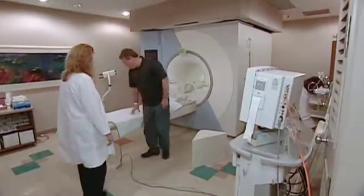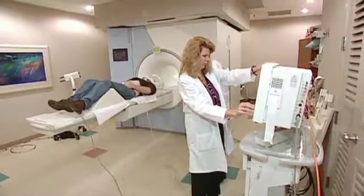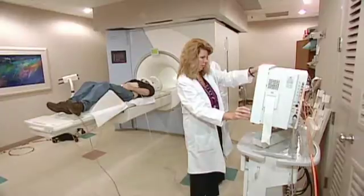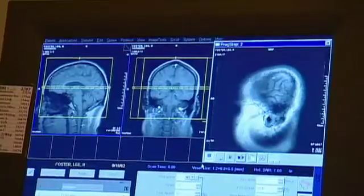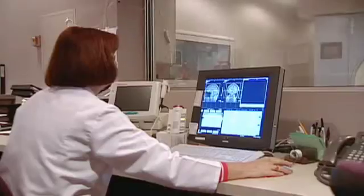85% of all pacemaker patients have more than one comorbidity. Unfortunately, those patients have been denied access to MRI technology, the gold standard diagnostic tool for neurologists, oncologists, and orthopedic surgeons.